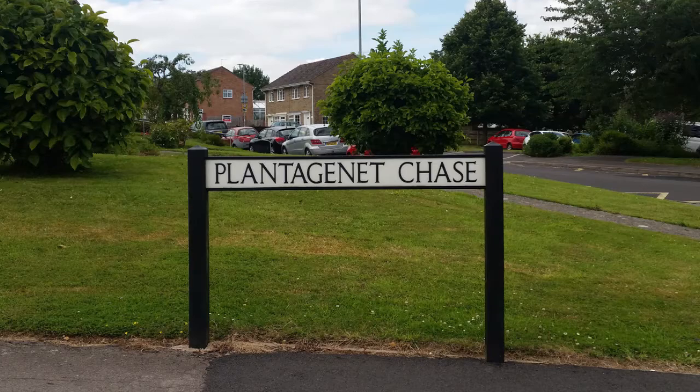Hello, I'm Matthew Wood from Orchards Estates, here today with the Yeovil property blog as we continue the countdown of Yeovil's top 30 most popular and desirable roads. We're here today at number 16, which is Plantagenet Chase.